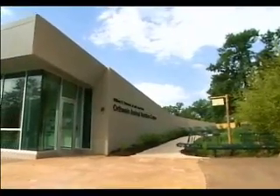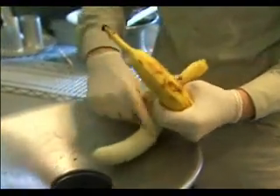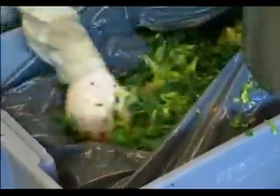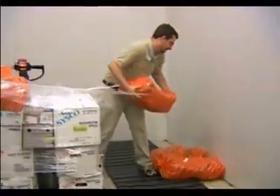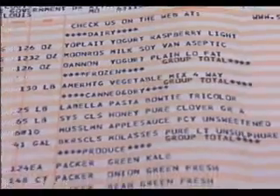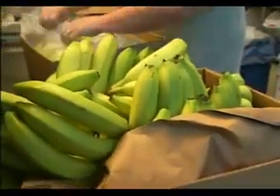At the Orthwine Animal Nutrition Center, the residents at the St. Louis Zoo have their own chefs. We've got three keeper staff that do the bulk diet preps and then a manager, each moving about a ton and a half of food a day. In a year's time, this kitchen will prepare more than 10 tons of carrots, 20 tons of herring, 1,625,000 mealworms, 13,000 bales of hay, 1,000 cases of kale, and 500 cases of bananas.